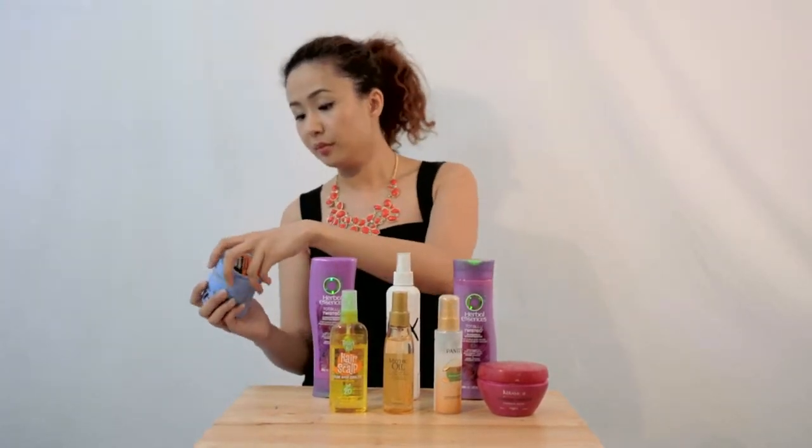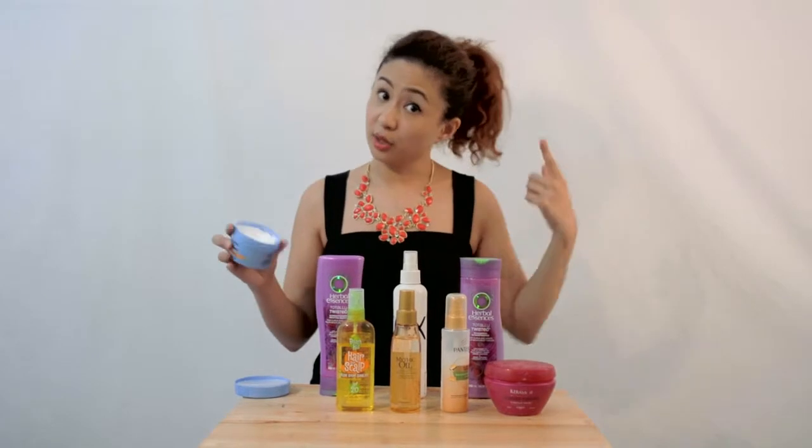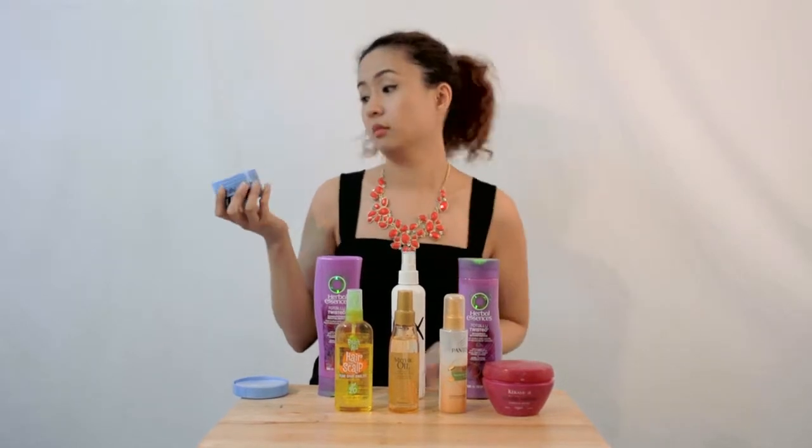Now this hair cream is a bit thick and heavy so I don't put too much on my hair. I just put a little amount, set my curls — set the tendrils one by one. Leave it for a few minutes and ta-da, I have good curls.